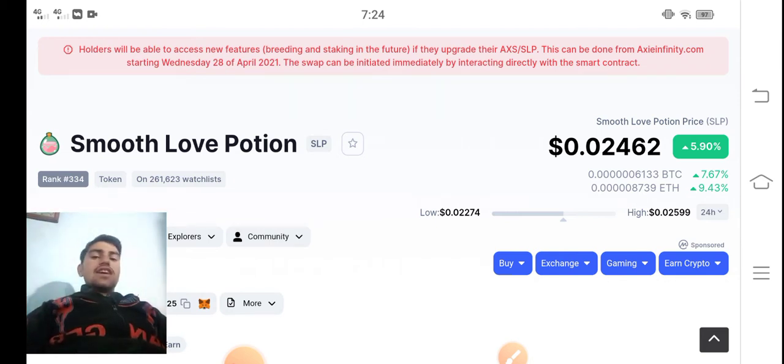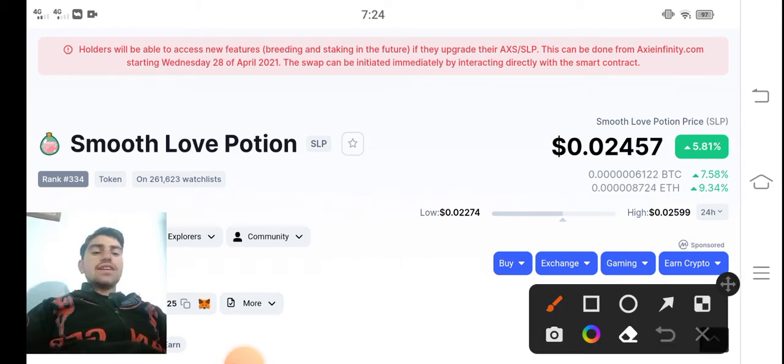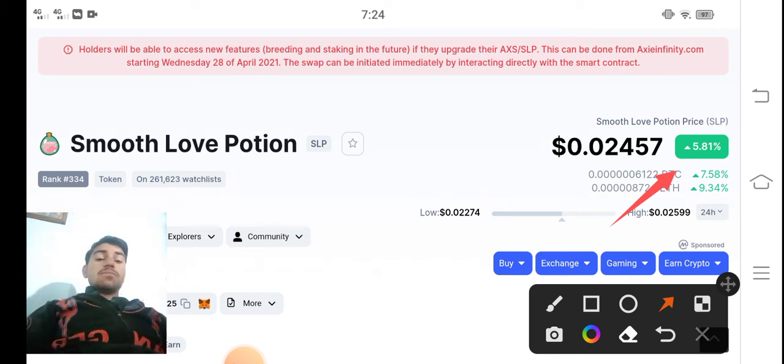Let's see the update about Smooth Love Potion token. First of all, a very big congratulations to all SLP holders — because now if you look at the trending changes occurring in Smooth Love Potion, it's 5.81% positive change. It's really good news. The price jumped 5% in the last 24 hours.